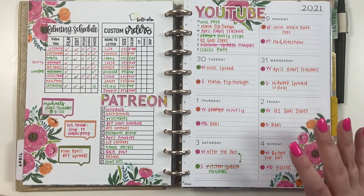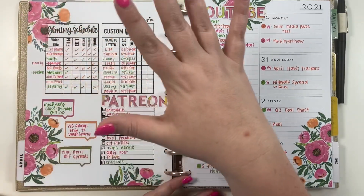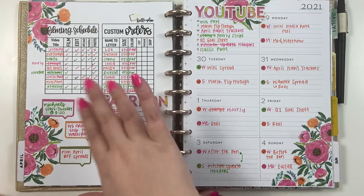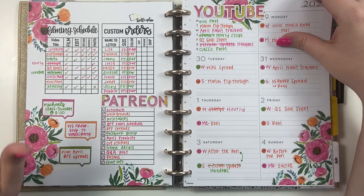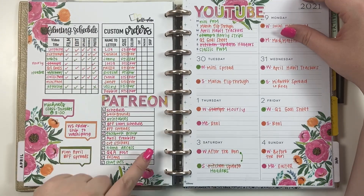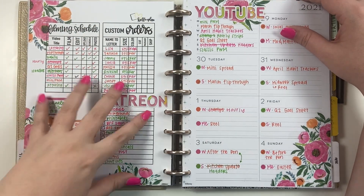Now we're going to go to my social media planner. I use this to help me plan YouTube, Instagram, Patreon, my custom name orders — it's basically my work planner. One thing I've been doing the past couple of months is I made my own left side and I print it every week and put it in, so it's super custom to what I need each week.